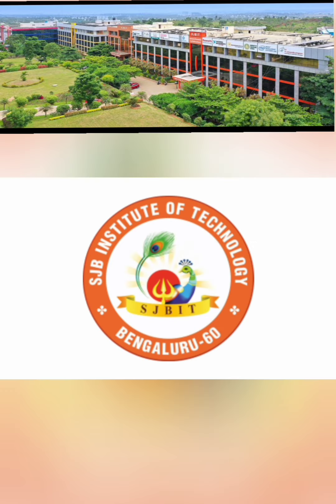Consider this college if you want to stay in Bangalore; otherwise, there are still better colleges outside Bangalore. Thanks for watching — please subscribe to the channel for similar updates on colleges in Bangalore and Karnataka. Take care.